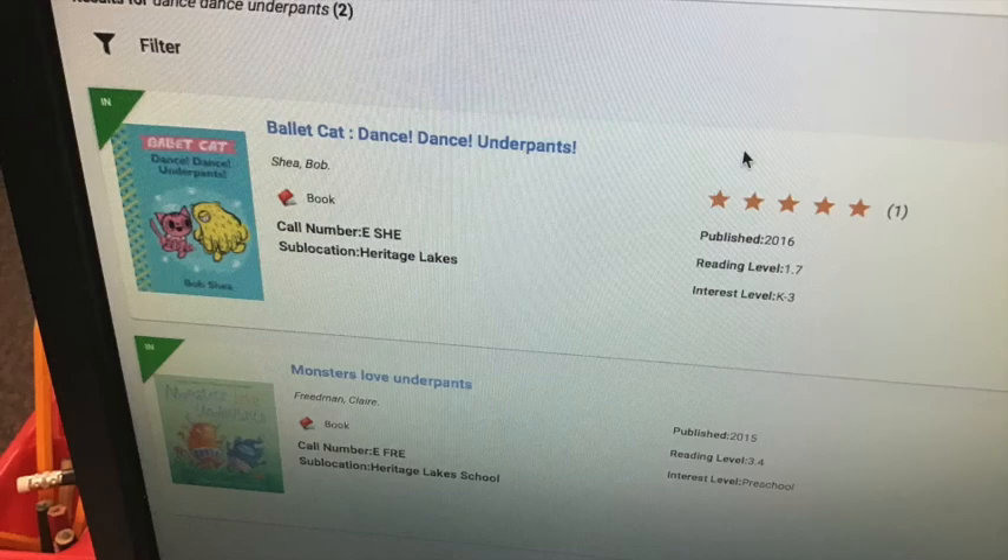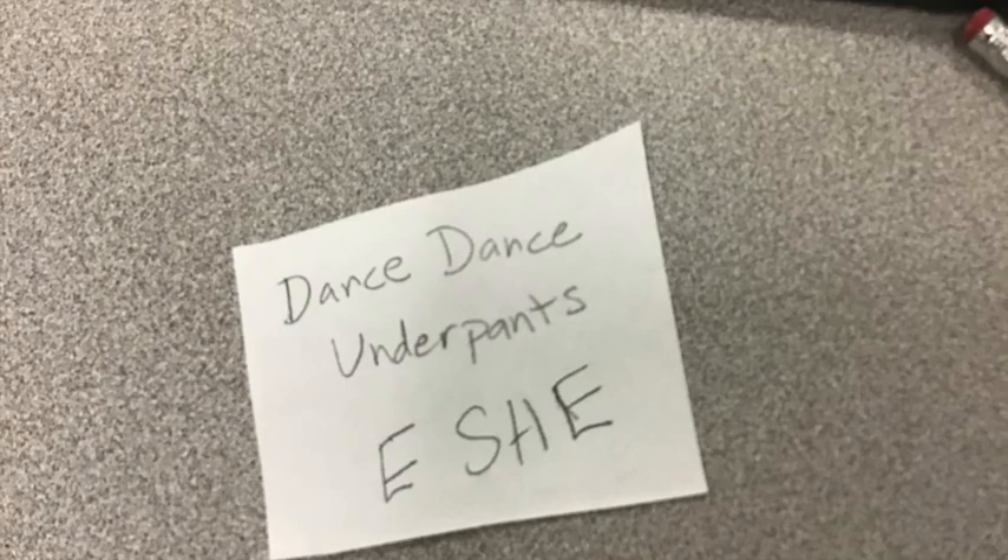To find my book, I have to go looking for it in the catalog. I wanted a Ballet Cat book. I can see that Ballet Cat Dance Dance Underpants is in today. I need to find the call number and write it down. The call number is E-S-H-E.